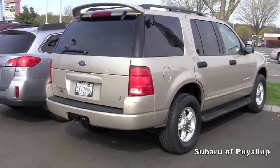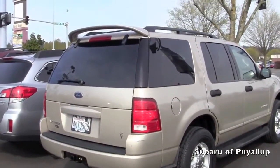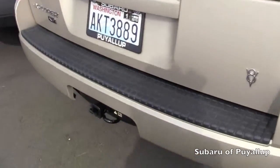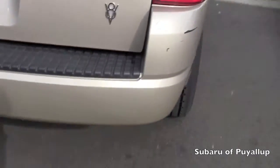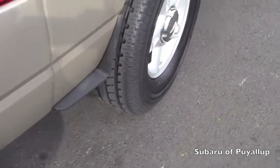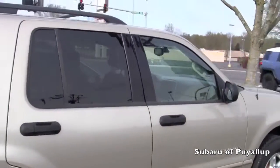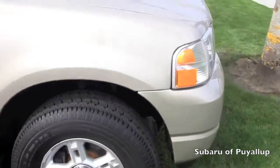I'm here at the Subaru of Puyallup and I have a 2004 Ford Explorer. It's gold. It does have the roof rails, the bumper protector and trailer hitch. Tinted windows, tires are in excellent condition.